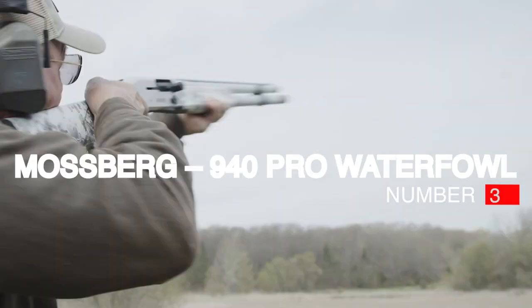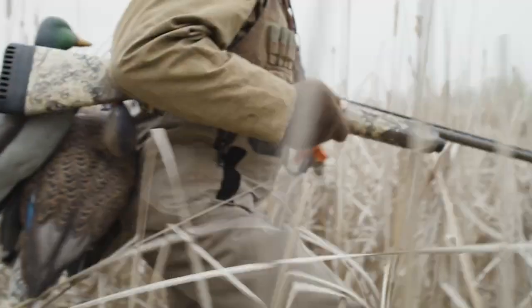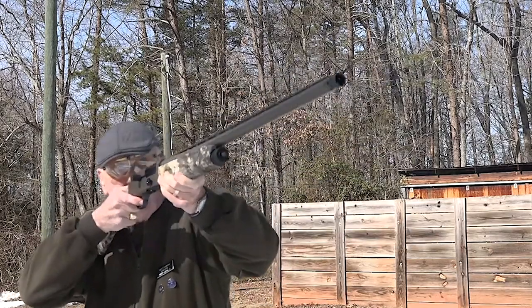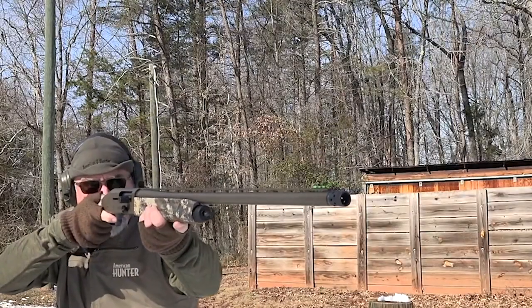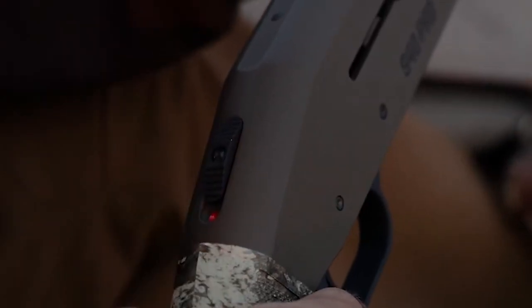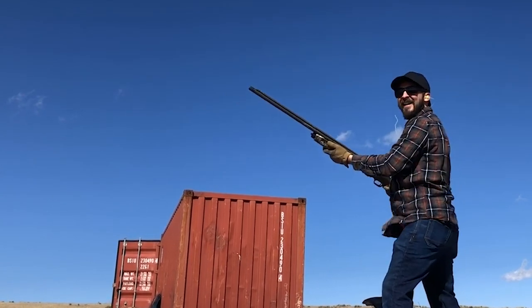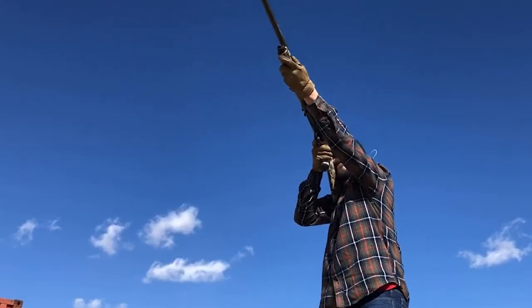Number 3: Mossberg 940 Pro Waterfowl. Mossberg's long-time motto, More Gun for the Money, clearly guided the development of the 940 Pro Waterfowl semi-auto. By packing the 930 platform with features designed to improve its reliability, Mossberg offers a gun to compete with semi-autos costing much more.